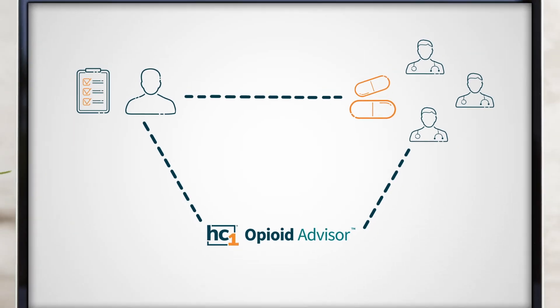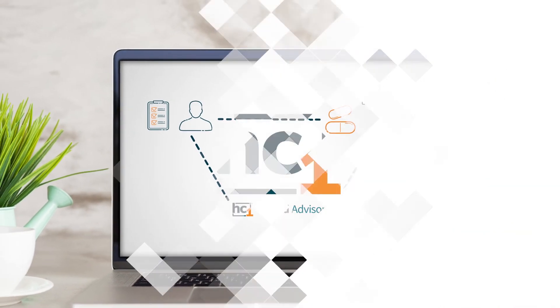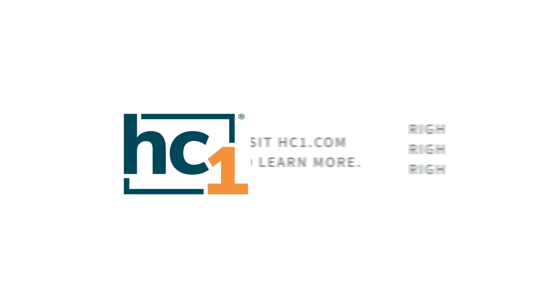With HC1 Opioid Advisor, your health system can play a critical role in reducing substance use disorders by delivering a unique clinical decision support solution for your providers.